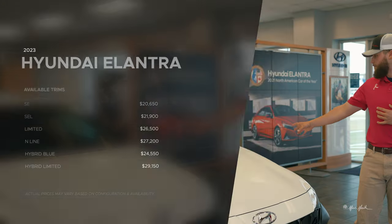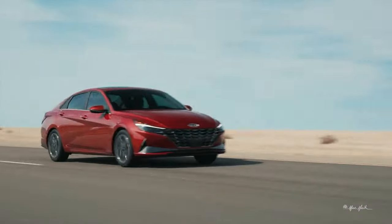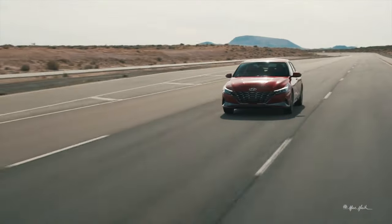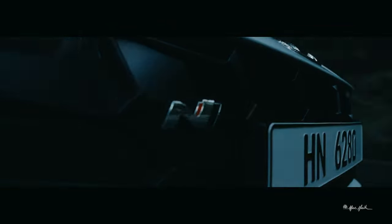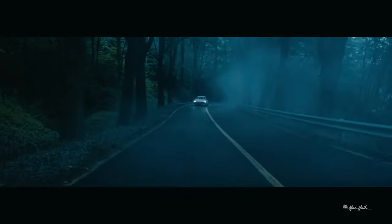They come in seven different color options that change based on your trim level. Most people that drive this are going to be concerned with fuel efficiency and things like that, and still want a smooth ride and be a little more budget-friendly. Now the N specifically will give you a sportier feel, a little more power, and allow you to get where you need to go quicker.